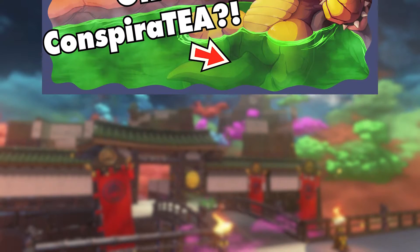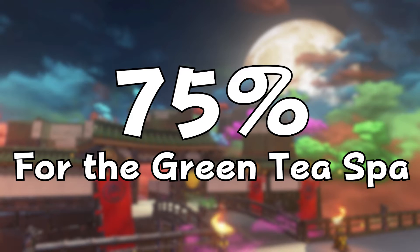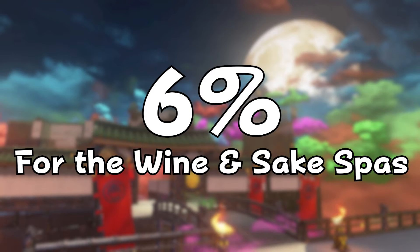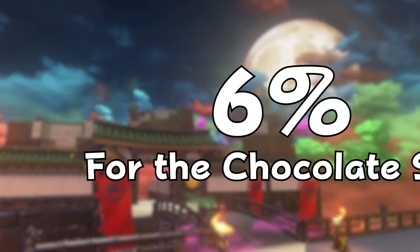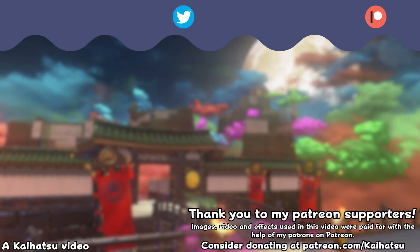Before you go, I want to share the results of last video's poll, where a shocking 75% of you voted to try the green tea spa at Unison, 12% opting for the coffee spa, 6% wanting to try either the red wine or sake spa, and another 6% wanting to try the chocolate spa. Unfortunately, the ramen and collagen spas didn't get any takers. Anyway, thanks for watching, and I'll see you next time!